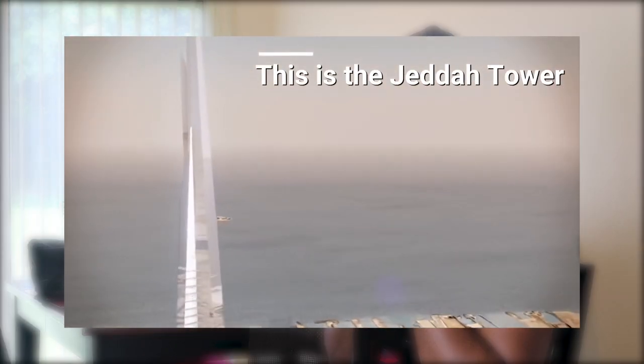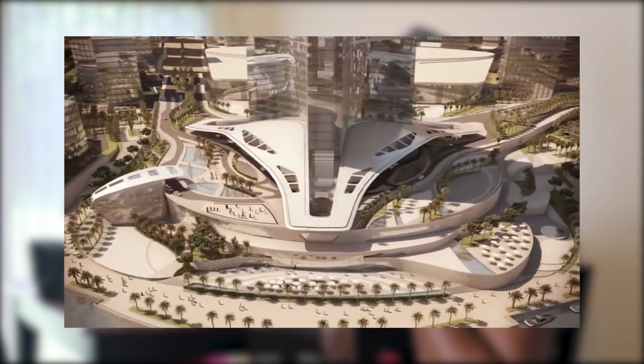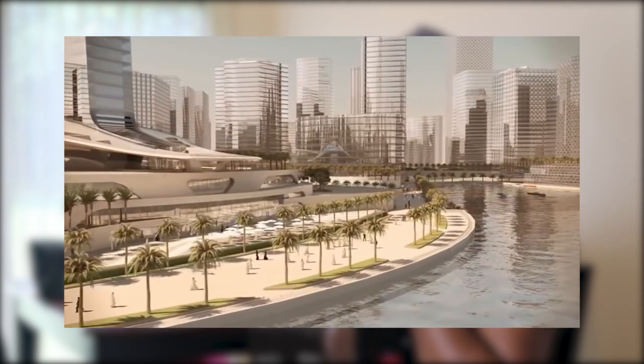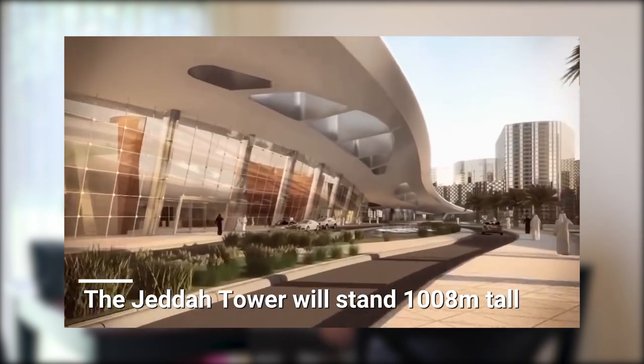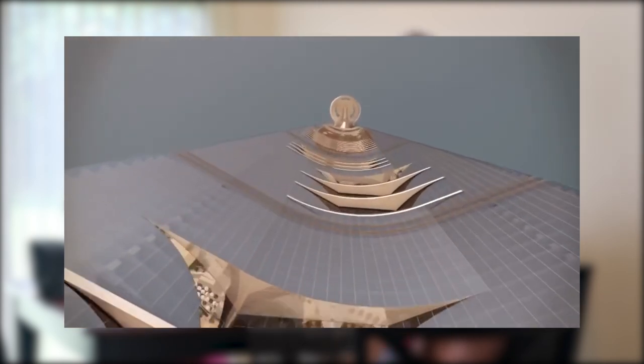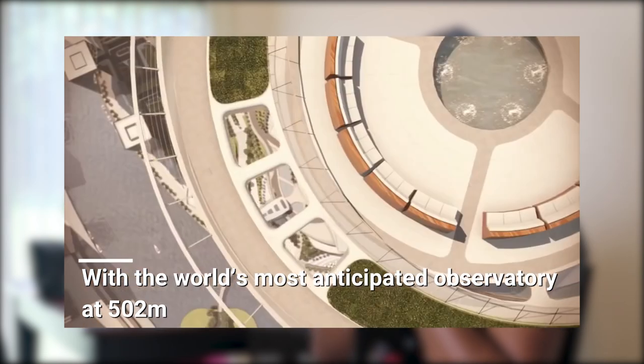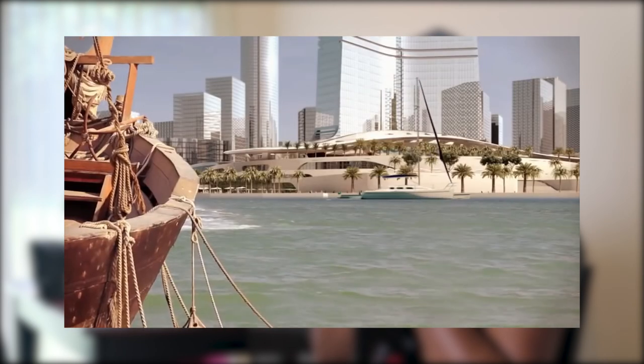Wow, that building looks really good! Yeah — the tallest building in the world, Kingdom Tower — that's really beautiful. There are a lot more videos on YouTube with him, I'm going to link them below. You can check them out and just be inspired.